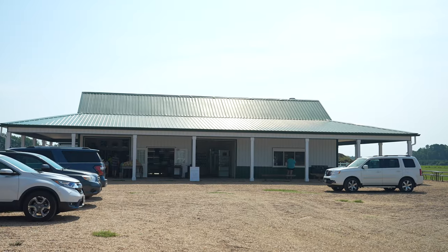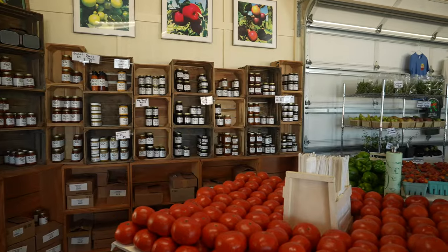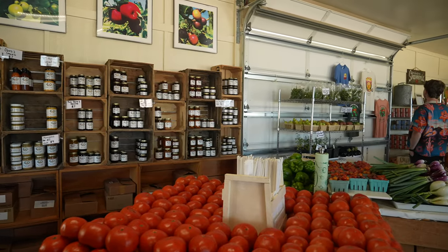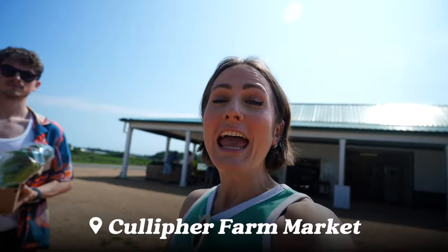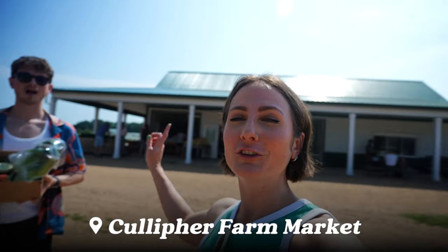I definitely recommend the Moxie. Search for any of the oceanfront hotels, read the reviews, and enjoy the view. Just 25 minutes from Virginia Beach is Cullipher Farms.